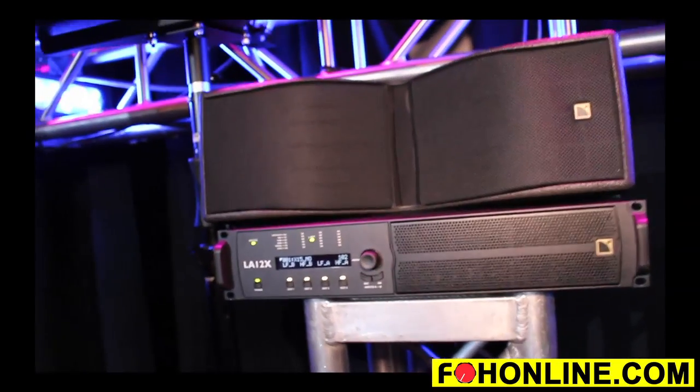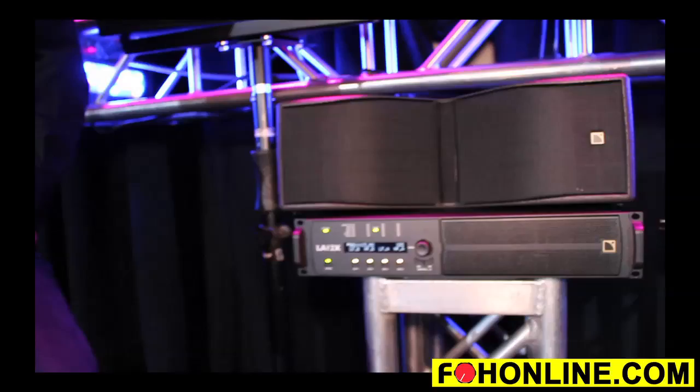It's a universal amplifier that operates from 90 volts to 260 volts, so it can be used anywhere in the world. On the DSP side, we've put an additional DSP core in there for future usage — what that's going to be, we'll have to see what comes, but we're really excited about that.